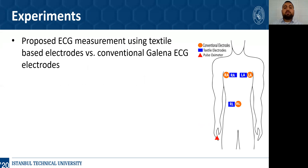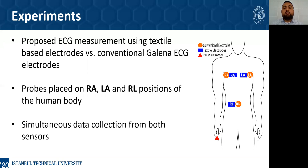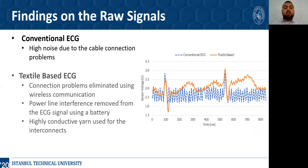In the experiment preparation stage, the proposed ECG measurement from textile-based electrodes is compared with existing conventional gel-based electrodes. Both textile-based electrodes and conventional ECG probes are placed on the right arm, left arm, and right leg positions of the human body as shown in the figure. After the arrangement of these electrodes on the human body, ECG signals from both textile-based and conventional electrodes are collected simultaneously. When the raw signals are collected, ECG signals from both systems are compared as seen in the figure. The signal from conventional ECG-based electrodes includes high noise due to cable connection problems, which are easily eliminated using the enhanced design and wireless communication.